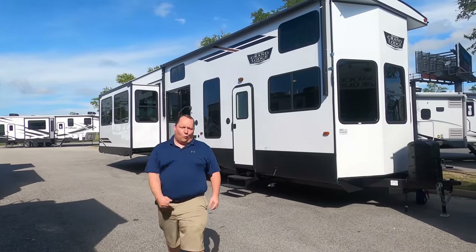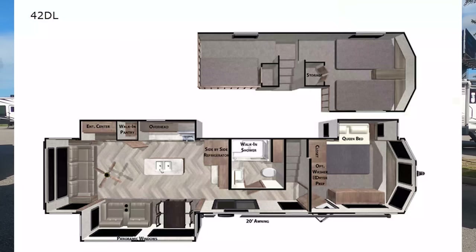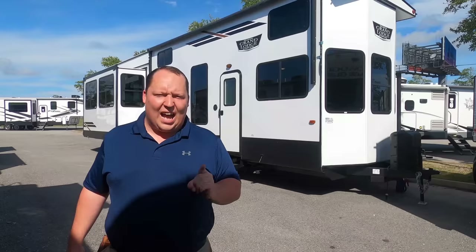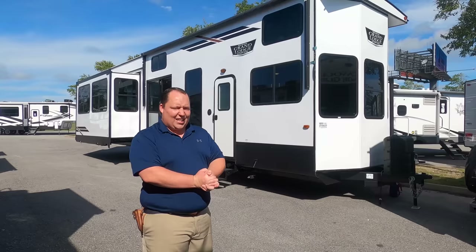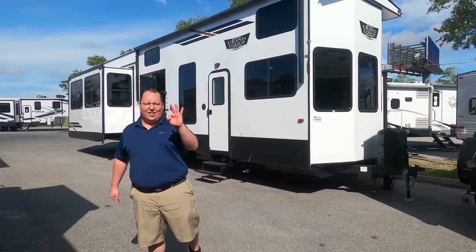Hey everyone, I'm Matt. Welcome back to another video. Today I am super excited — we're taking a look at a two-story travel trailer from Forest River. This is the 2021 Wildwood Grand Lodge model 42 DL destination trailer. We're going to look at the outside features first, then the inside features, then give you three things we love and three things we dislike.